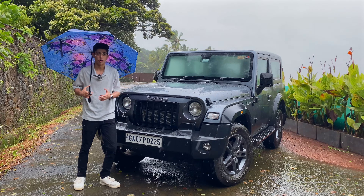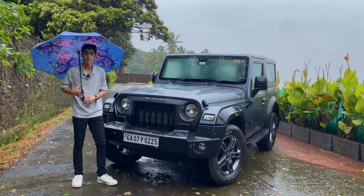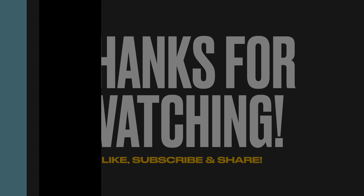Here we are with the owner of this particular Thar. He went for the Thar because of its sporty look and because the test drive — the pickup and everything — was too good. This also happens to be the second Thar in his family. On mileage, this is the diesel version and it gives around 12 kilometres per litre. His service experience at the dealership was good — no issues and he was happy with them.